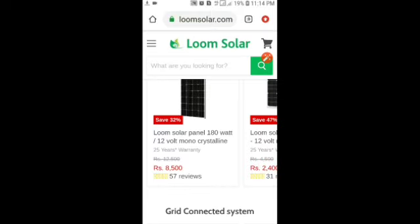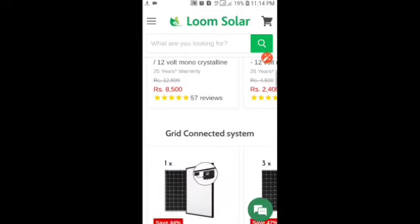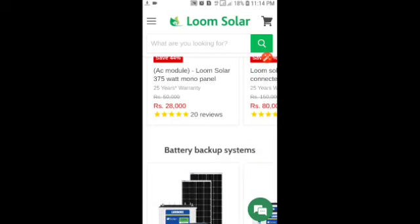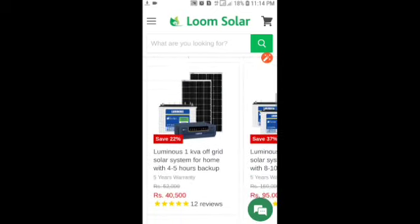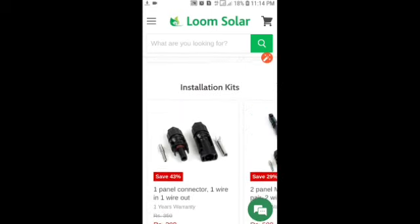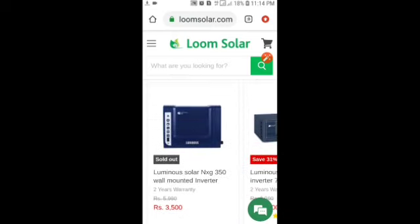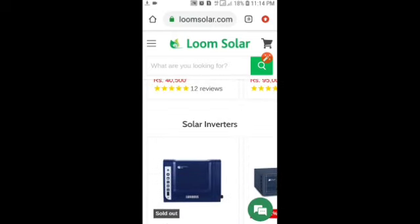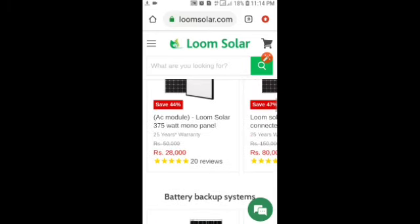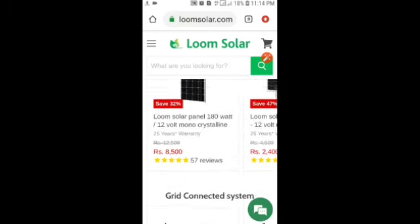We will check out the marketing team and we will check out the segment of the package. The product is available on the website — we are going to check out the product. Our first dealership is available for 25,000 rupees. We have an investor and a dealer for the dealership.